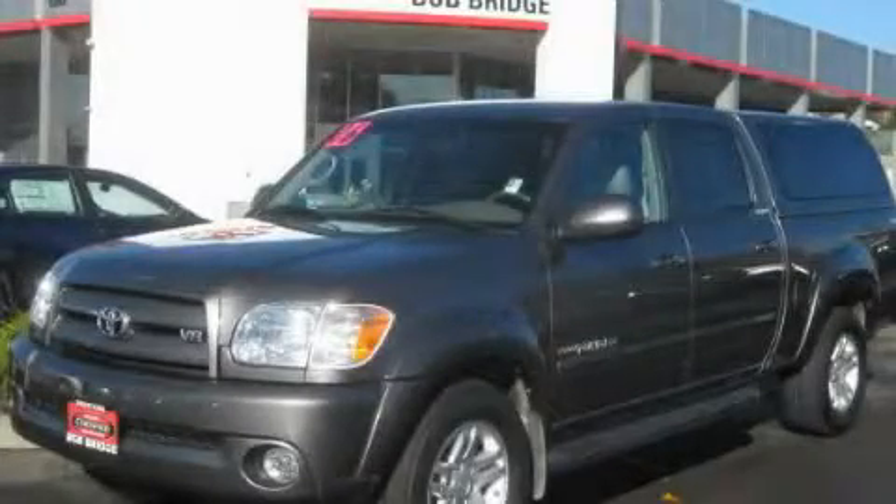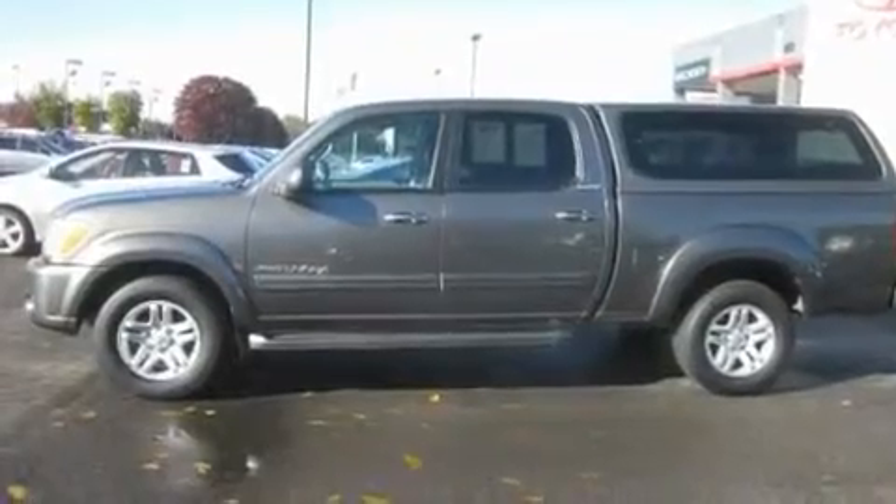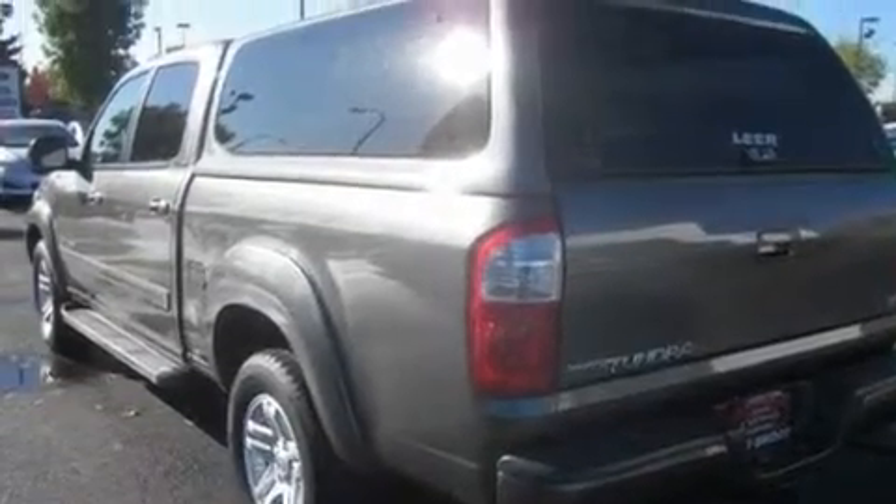This is a certified pre-owned 2006 Toyota Tundra, made for the job site, the trail, and the town. It has a 4.7 liter 8-cylinder engine and an automatic transmission.